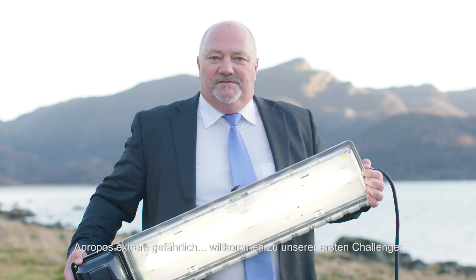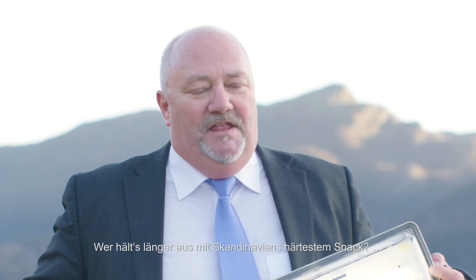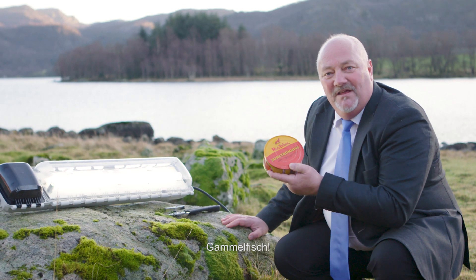Speaking of hazardous, welcome to our first challenge. Who is best at resisting Scandinavia's most hazardous snack? Fermented fish.